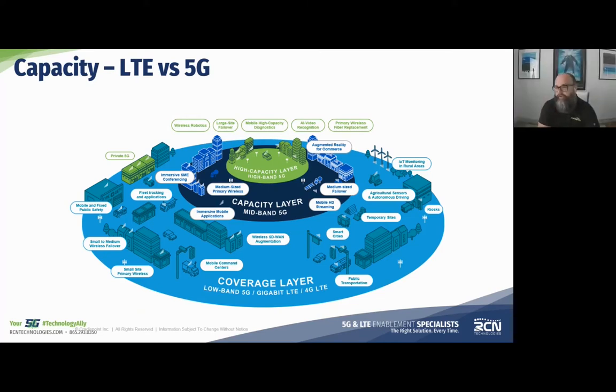We call that 'find your 5G.' The title of this section is LTE versus 5G, but I'd argue it's actually LTE and 5G. Notice how the largest circle in the layer cake — the coverage layer — includes gigabit LTE and all the traditional 4G LTE technologies alongside low-band 5G. The key point is that 5G is not replacing 4G or LTE. These two are going to live in parallel for probably at least the next decade.